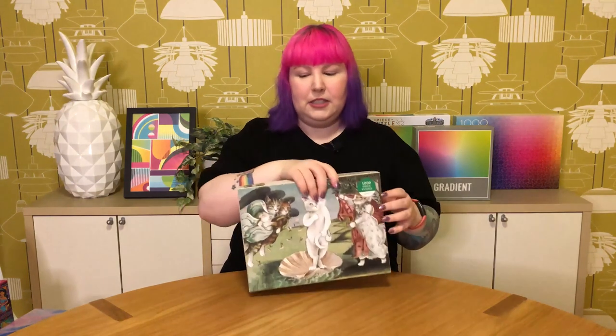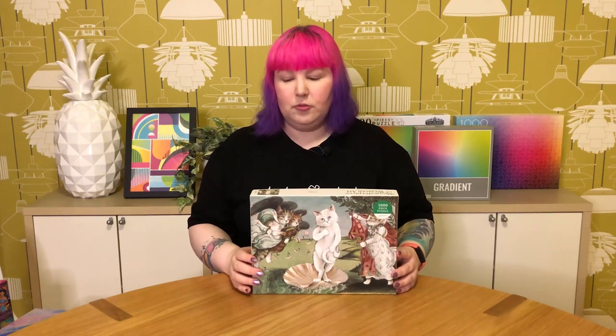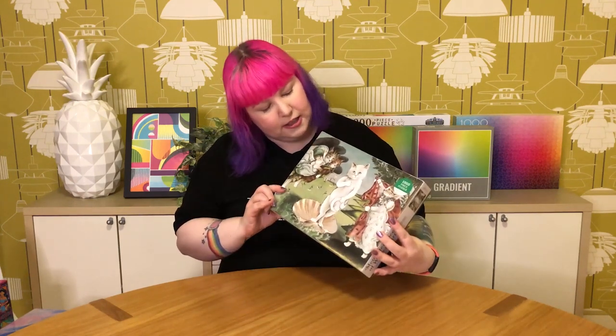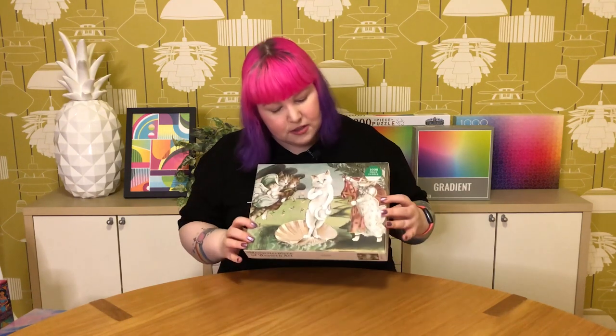Then we've got another cat puzzle — this one is from Galison, 1000 pieces, from their Meowster Piece of Western Art series. They seem to have a series of famous artworks redone as cats. This is the Birth of Venus — the cat version. I always really liked the original Birth of Venus image, and when I saw this I thought it was just really cute, fun, and very pretty. It's not super colourful, but you wouldn't expect it to be since it replicates the more pastel, muted original artwork. Really pretty and just cute and silly — so why not?